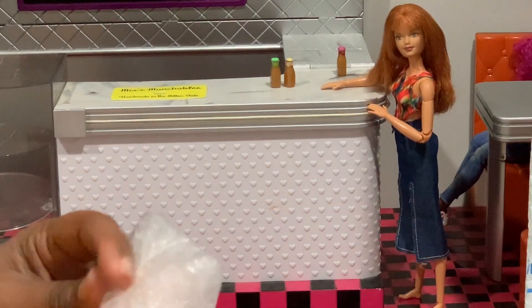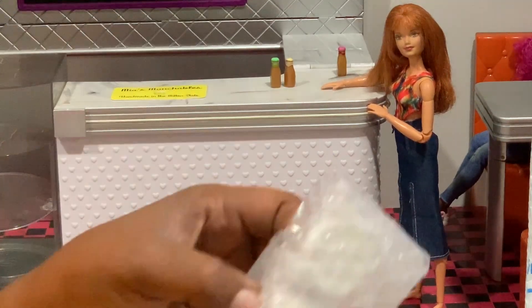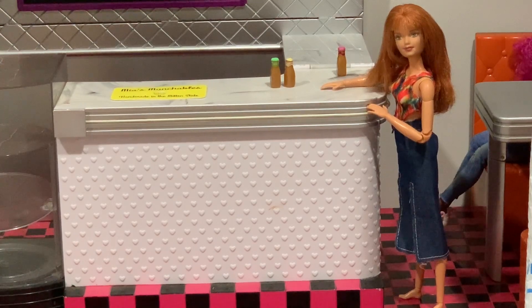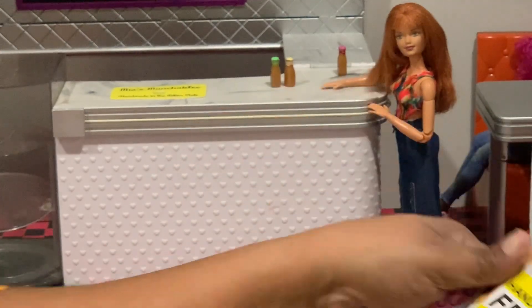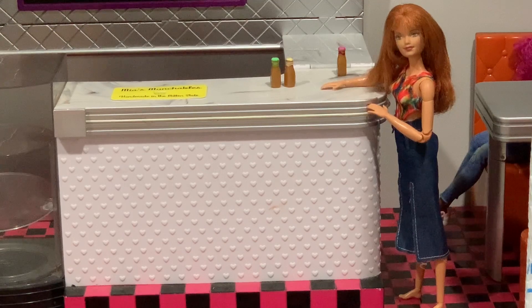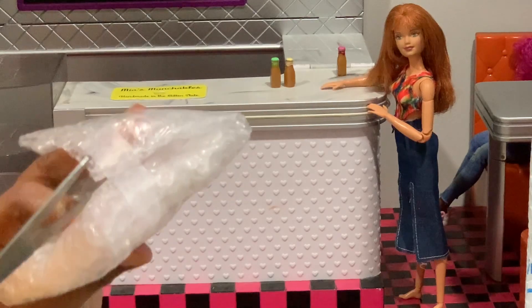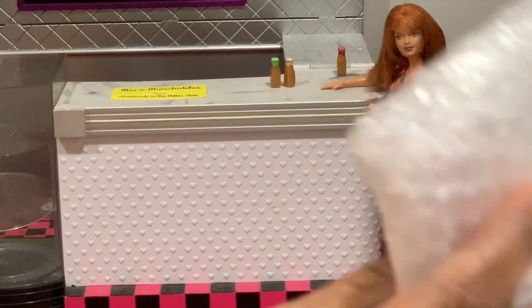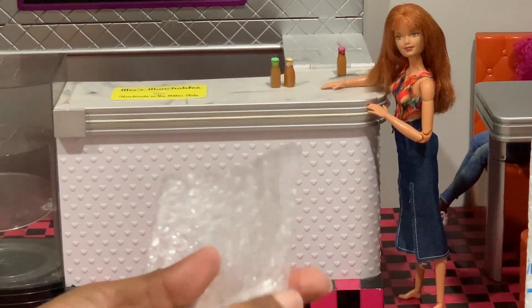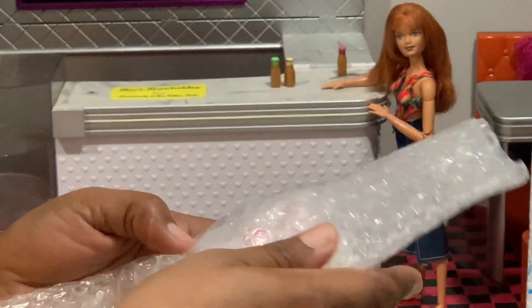On the outside of the shipping package it says please handle with care, fragile, do not drop. I really appreciate that because these little things are fragile and small, and they aren't cheap either. You're paying for the quality of the items.